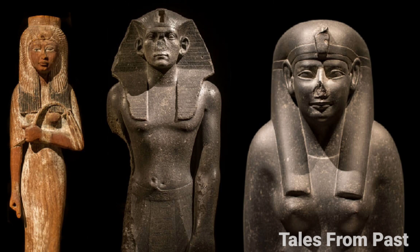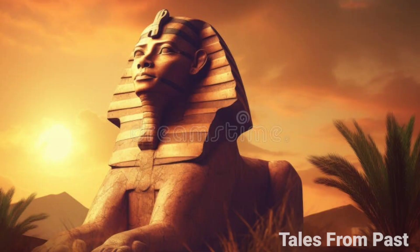The Sphinx's original purpose remains a profound enigma. Was it merely a monumental testament to a particular Pharaoh's power? Or did it serve a higher, more mysterious role? The unanswered questions are as endless as the grains of sand in the desert.